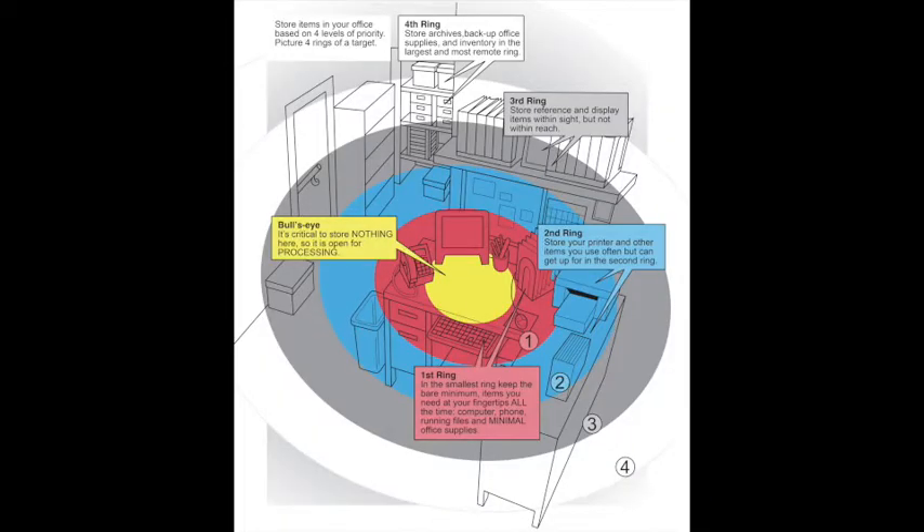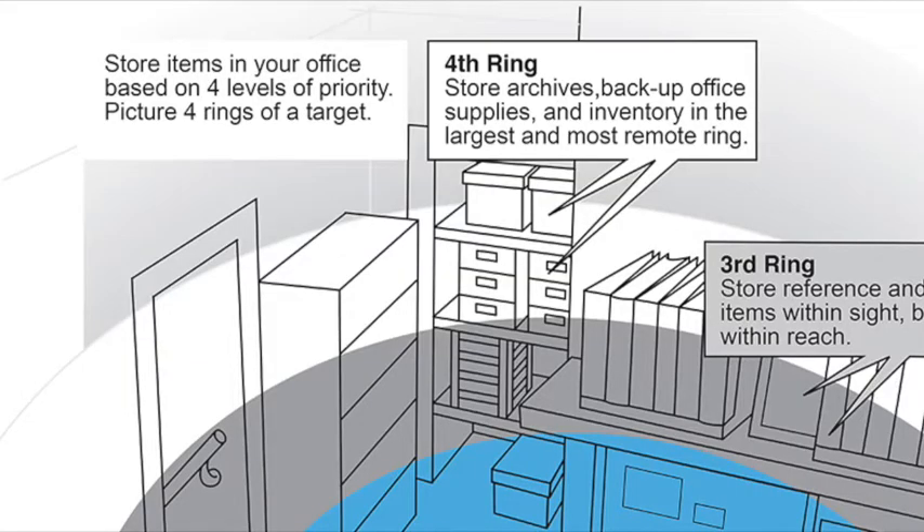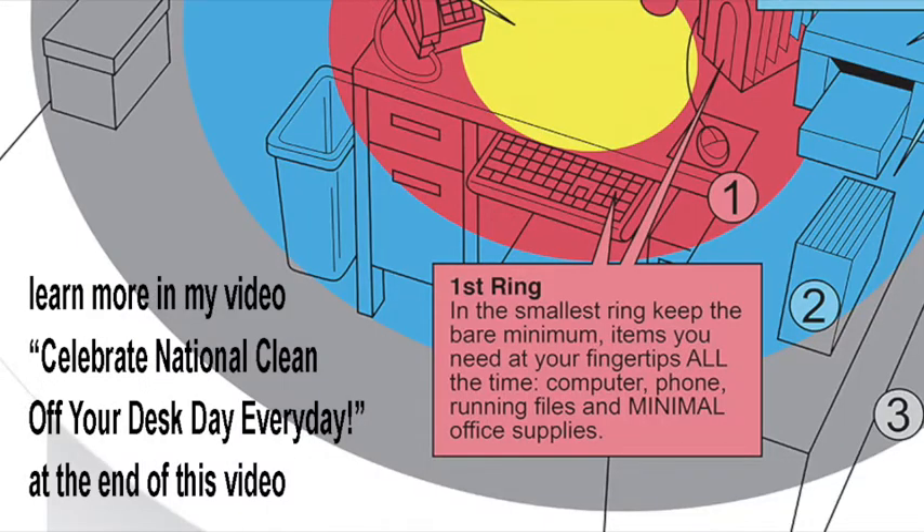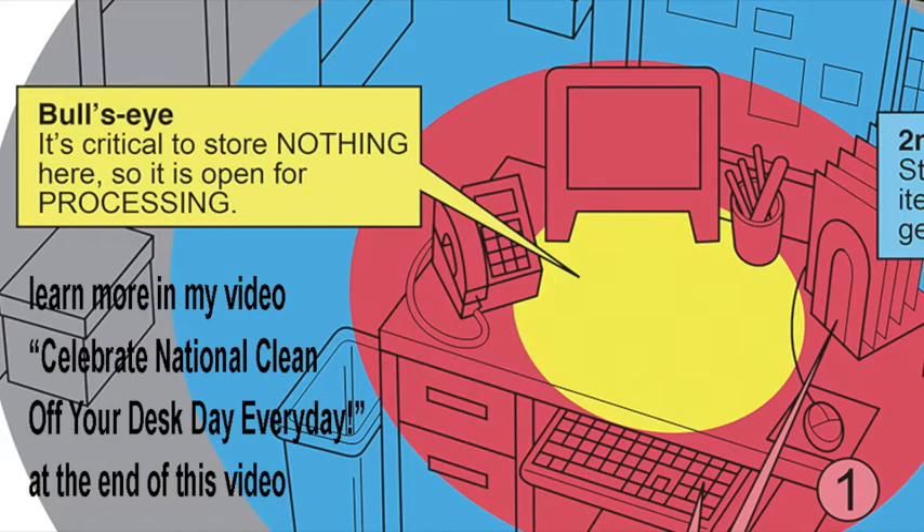To maximize the productivity in your creative space, target your craft room or art studio just as you would target your home office. In other words, be sure the backup supplies are located on the outer ring, the quick access supplies are on the first ring, and a clear work surface is reserved in a generous bullseye.